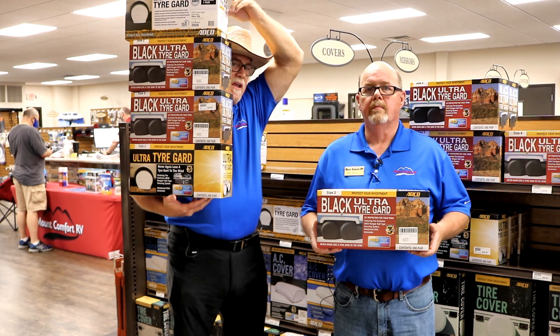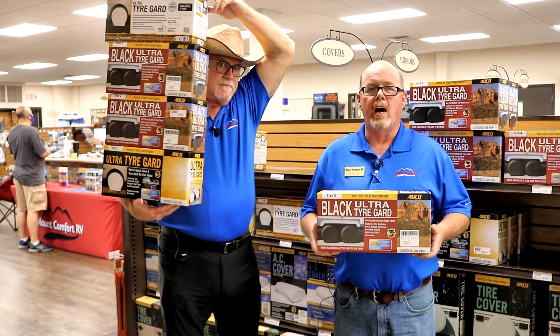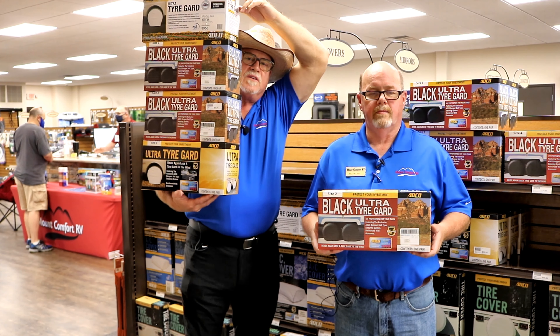Rick, how much are these? The ADCO ultra tire guards run $34.95 a pair. Spare tire covers are $20 each. These are in stock — I've got a handful of them here. Customers can come by and pick them up Monday through Friday 8 to 5 and Saturday 9 to 5. Thanks, Rick. When we return, Andrew will have something else you'll definitely want to see.